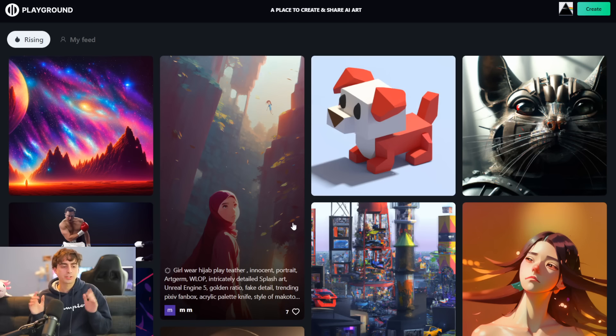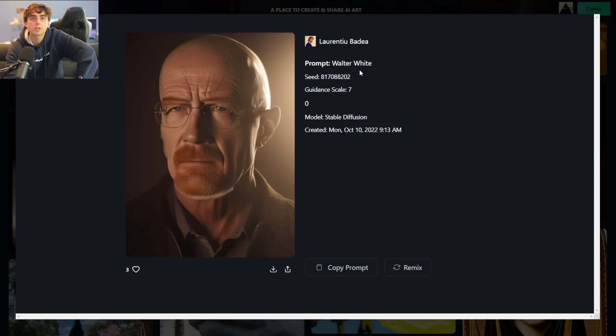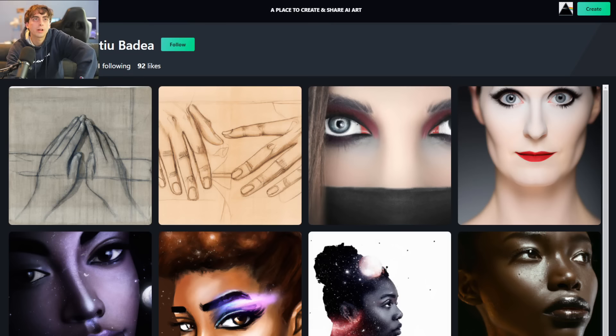It doesn't take many likes to be popular on this website, because it is kind of fresh and hidden. Not a lot of people know about it. In fact, the weird part about this is I tried to search up this website through Google — I typed PlaygroundAI.com and I couldn't even find it in the Google search results. So to get to this, you either need a direct link, or you need to just type PlaygroundAI.com directly. We've already got a nice little Walter White generation, and when you click on a generation, we can see the prompt was literally just 'Walter White.' We can see the person who made it, and we can click on profiles.